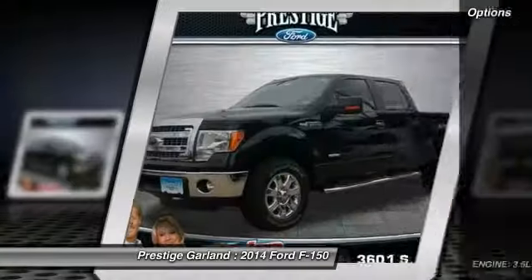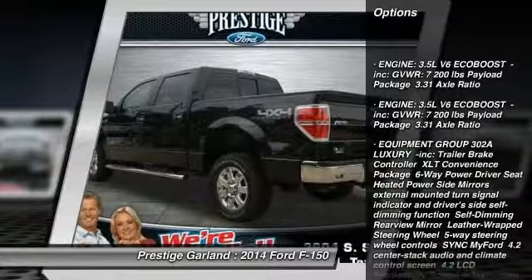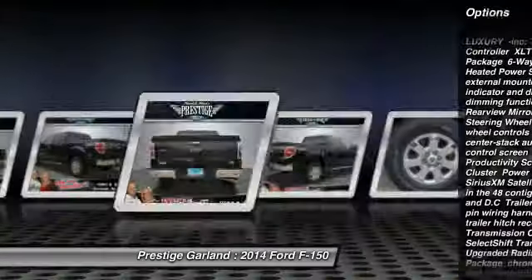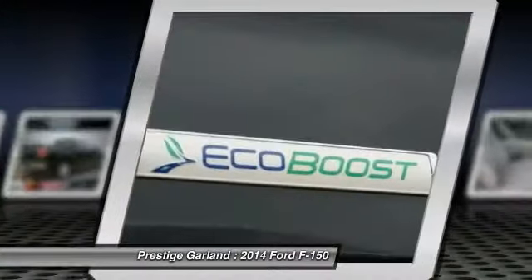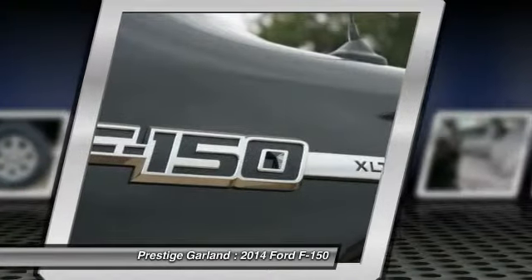Here are some of this vehicle's great options: steering wheel audio controls, traction control, stability control, anti-lock braking system, air conditioning, adjustable steering wheel, power steering, driver airbag, cruise control, and aluminum wheels. Come see the car for yourself.